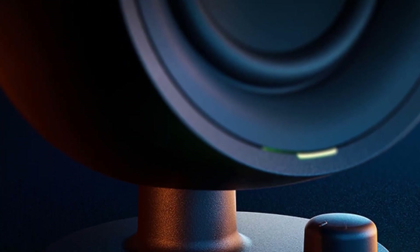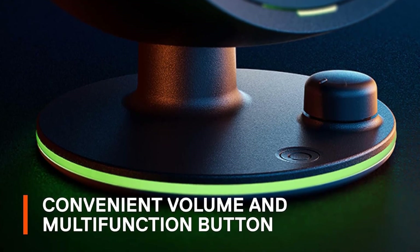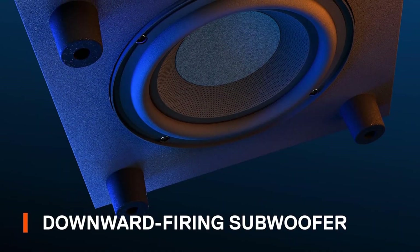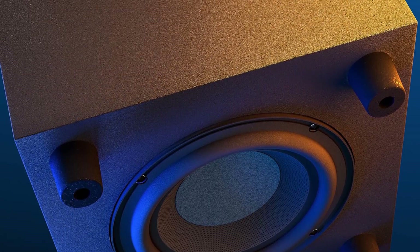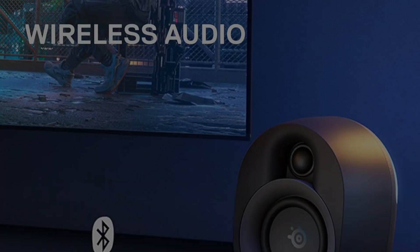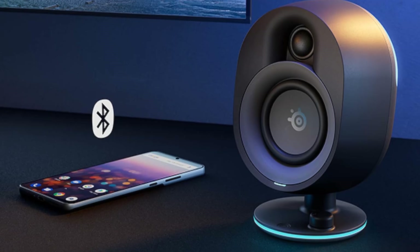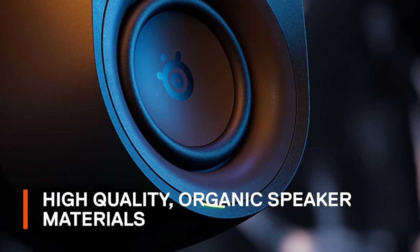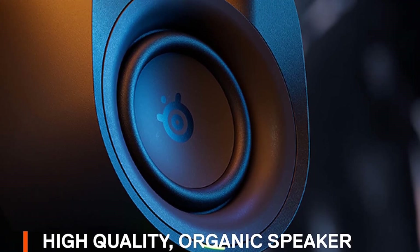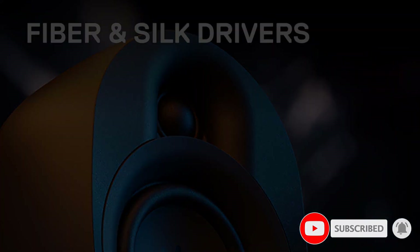This speaker system also features multiple connectivity options to your PC including USB, AUX, optical or through wireless Bluetooth — the wireless Bluetooth automatically pairs to Bluetooth-compatible devices including laptops or MacBooks. This system also gives you plenty of audio customization options with the sonar software which uses a 10-band parametric EQ — you can optimize the sound for surround sound or acoustic echo cancellation if required. Overall, the SteelSeries Arena 7 are some of the best wireless computer speakers we have tested and highly recommend them.